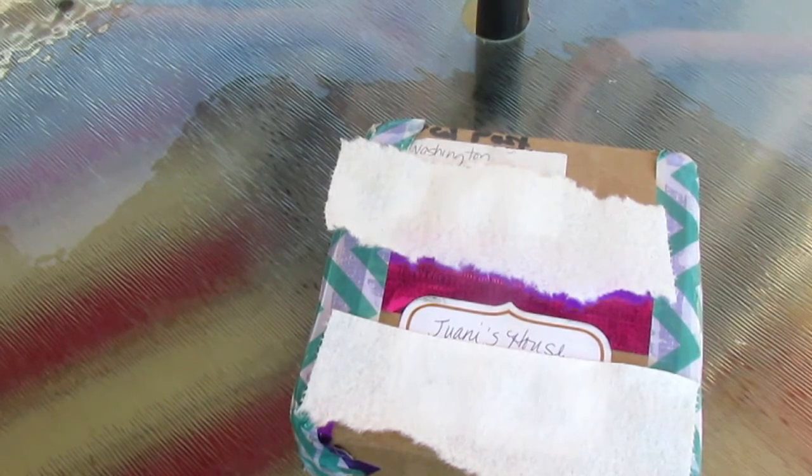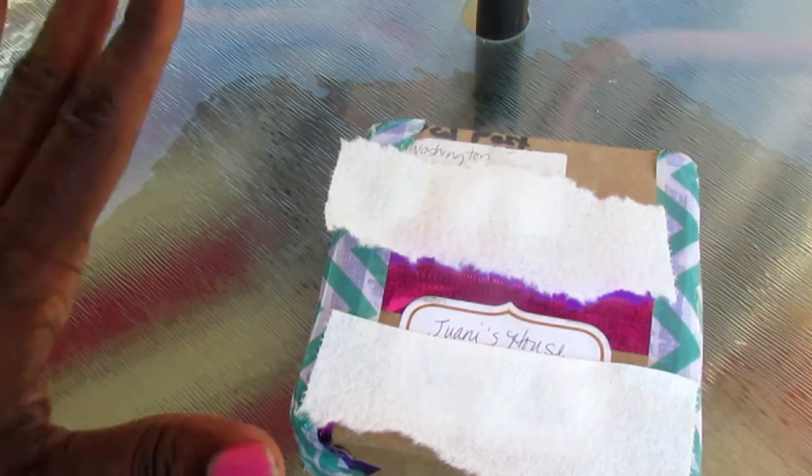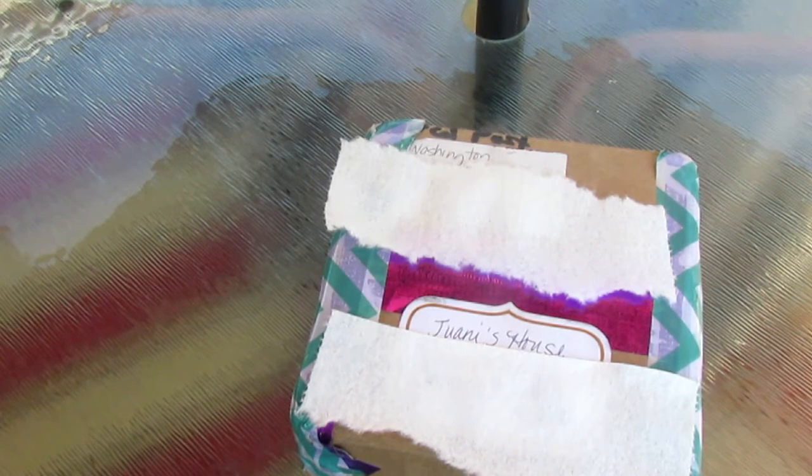So I received this package from her — I think I got it on Thursday, but I didn't know that I had it until yesterday, Saturday, when I was working in the front yard. So I'm going to open it and we're going to see what our girlfriend sent me in my friend mail.